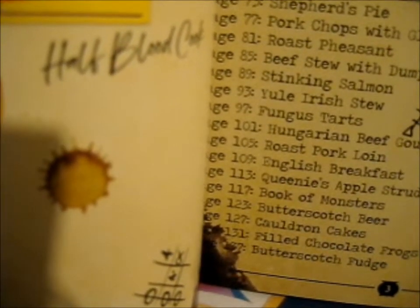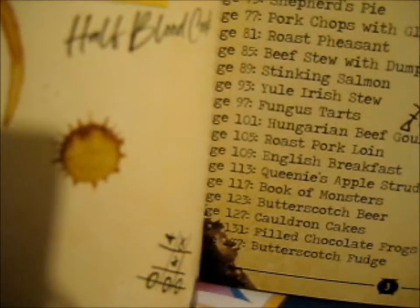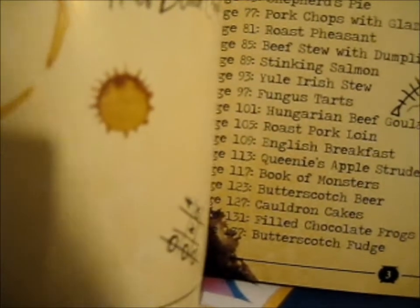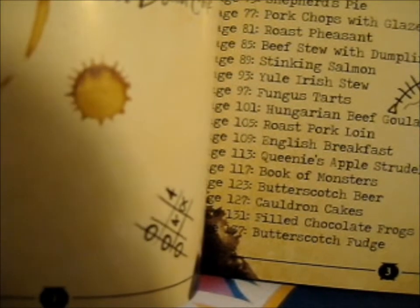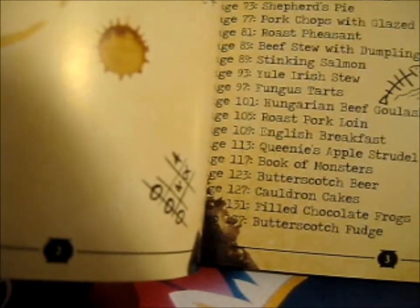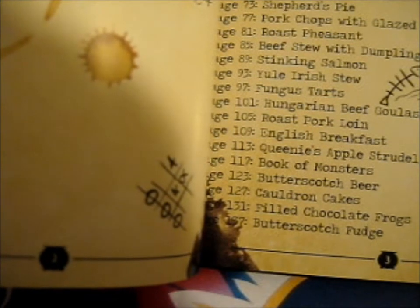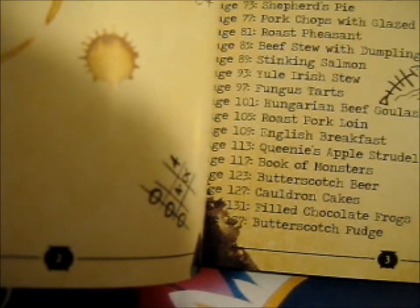Cheesy Broomsticks. Creatures. French Onion Soup. Assorted Club Pies. Spider Roast. Molly's Roast Chicken. Lamb Chops. Corned Beef Sandwich. Aunt's Baked Salmon. Shepherd's Pie. Pork Chops with Glazed Carrots. Roast Pheasant. Beef Stew with Dumplings. Stinking Salmon. Yule Irish Stew. Fungus Tarts. Hungarian Beef Goulash. Pork Roast Rollin. English Breakfast.